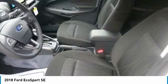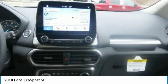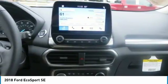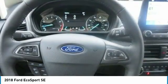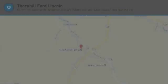With fun comes responsibility, which is why you'll find numerous safety features, including a standard rear-view camera, hill start assist, auto start-stop technology and cross-traffic alert. The 2018 Ford EcoSport is the first EcoSport in the United States.